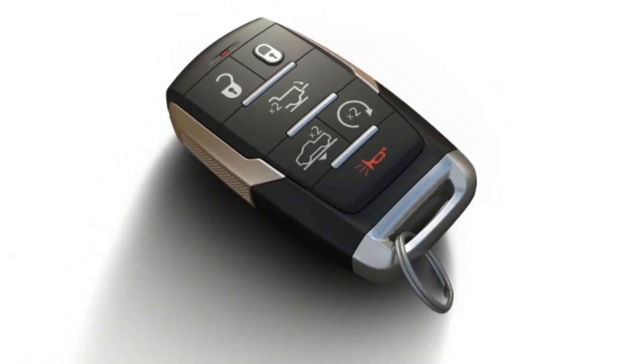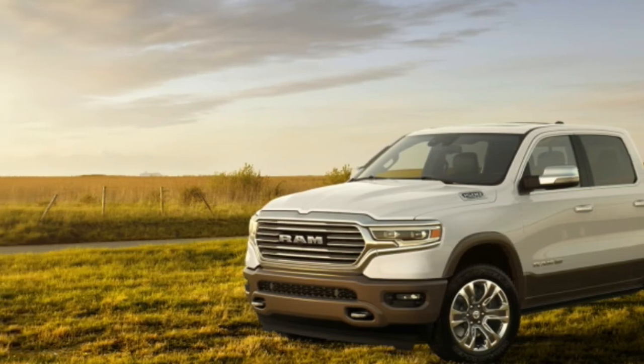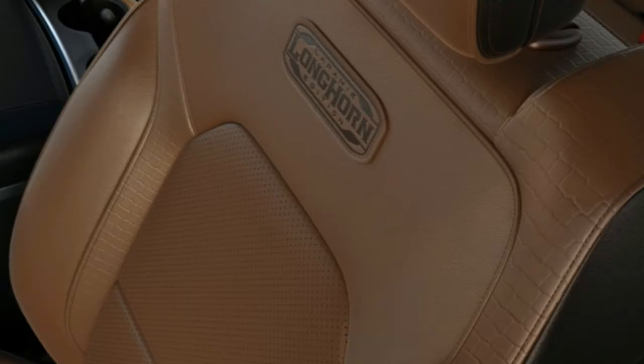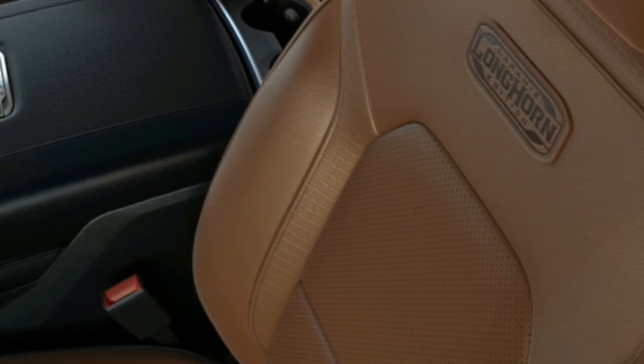In addition to the optional two-tone paint, the RAM 1500 Laramie Longhorn gets a chrome grille, bumpers, and tow hooks. Side steps and wheel flares are standard. The standard wheel is a new 20-inch design, though a larger 22-inch wheel is available. The Texas theme continues outside with belt buckle badging on the truck's side.